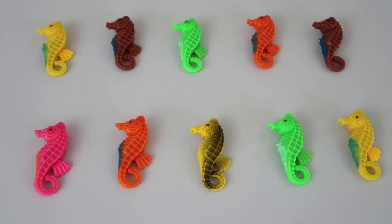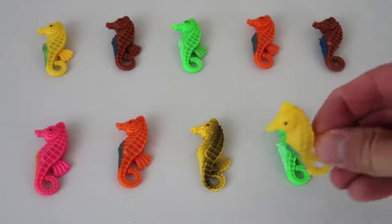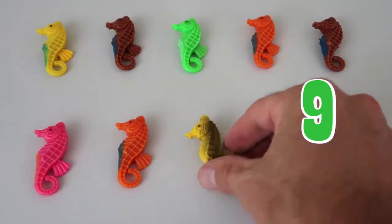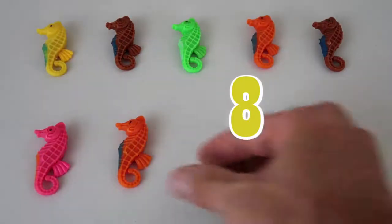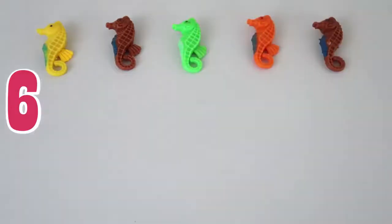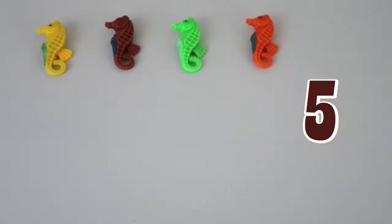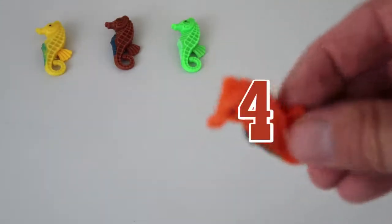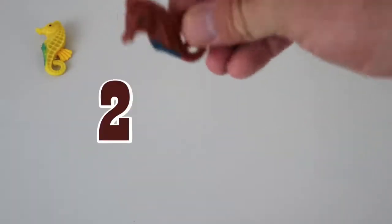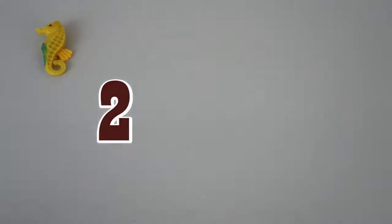Let's play a fun little game called Takeaway, okay? We'll do a countdown and we'll take all the seahorses away. Number ten! Number nine! Number eight! Number seven! Number six! Number five! Number four! Number three! Number two! And the last one is number one! There he goes! They're all gone! Those are our seahorses!